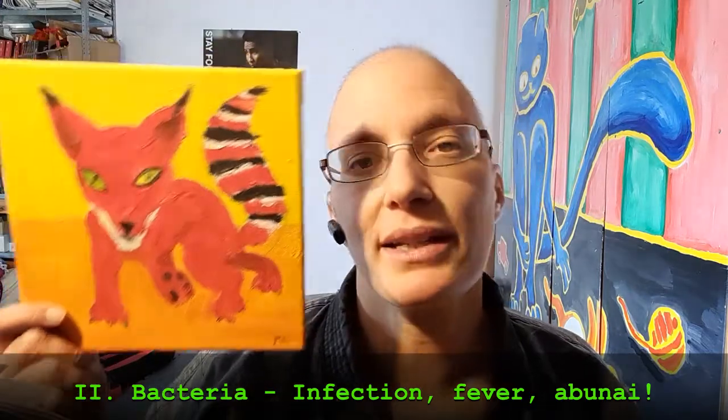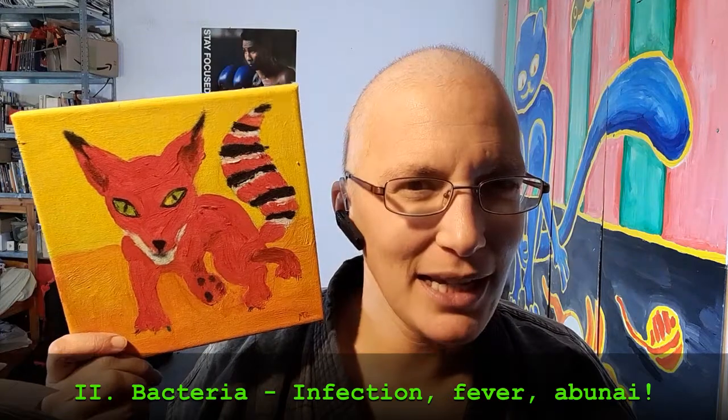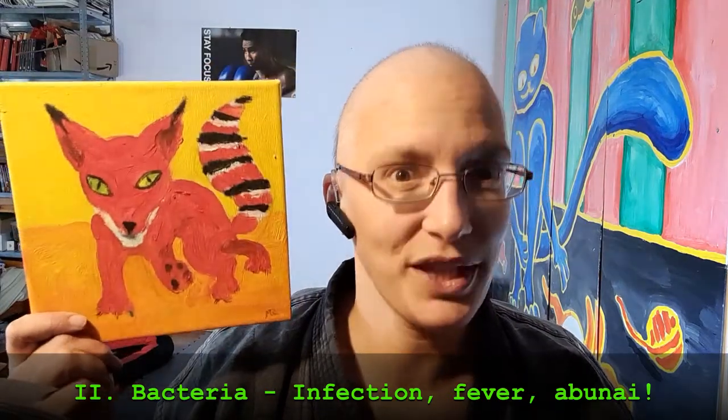What might this bad guy do? He or she might cause an inflammation. We might get a fever, and in the end we might die. So it comes in handy that this guy can't settle down within us.